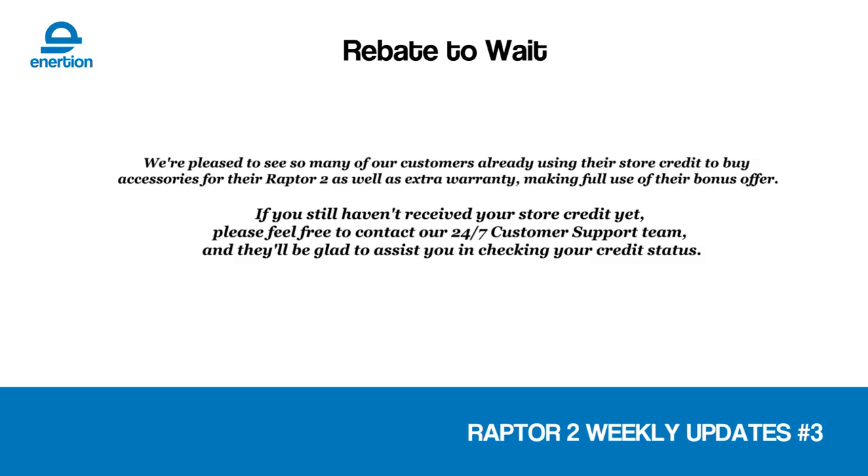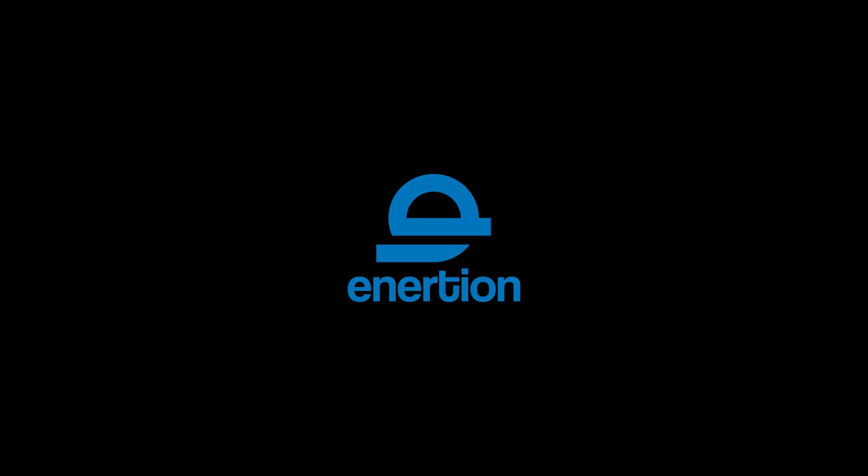The rebate to wait program, which we announced last week, is already off to a great start and the feedback from everyone has been fantastic. If you haven't got your credit yet, please let us know — we did have a few technical problems trying to manually update everyone's account, so be sure to let us know if you haven't seen it yet and we'll get you sorted out with your credit. Thanks again for tuning in. We'll update with more news next week. Stay safe. Bye.